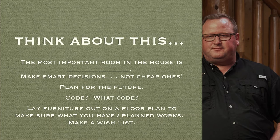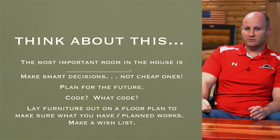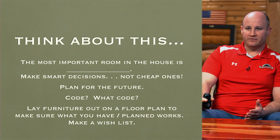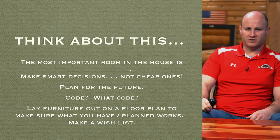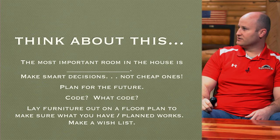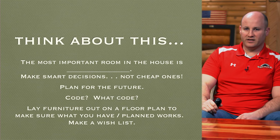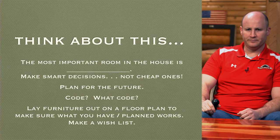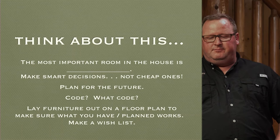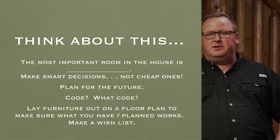Think about what's the most important room in your house — for Blake and me it's the kitchen, for some people it's the master suite. What's most important to you: plan around that and budget around that. Make smart decisions, not necessarily cheap ones — do your research on appliances. A cheap water heater now doesn't mean it's the right choice if it's going to go out in a year or two. Do some preliminary planning: lay out furniture on a floor plan. One of our draftsmen can give you furniture templates at the same scale as the plan, so you can lay it out before we start building and make sure everything's going to work.